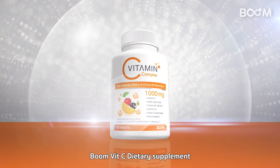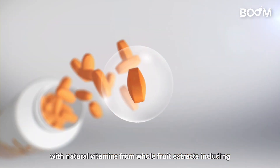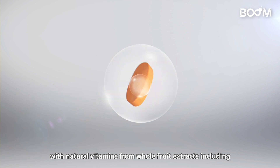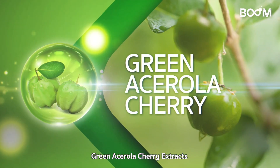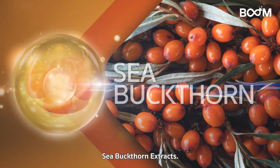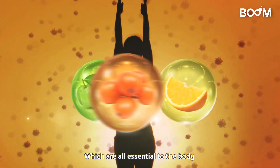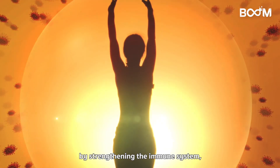BoomVitC dietary supplement therefore provides multi-beneficial extracts in one tablet with natural vitamins from whole fruit extracts, including green acerola cherry extracts with 80 times the vitamin C of an orange, sea buckthorn extracts, and citrus bioflavonoid extracts, which are all essential to the body by strengthening the immune system.